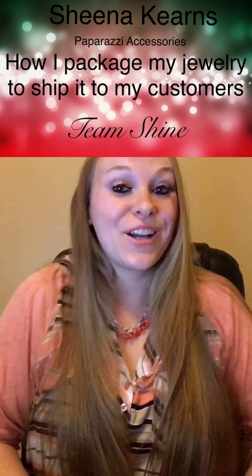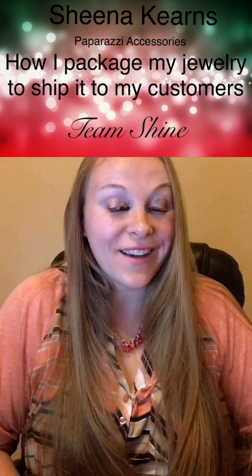Hi guys, Sheena Kearns here. I am the team leader of Team Shine. I am an independent consultant with Paparazzi. I started with the company because I absolutely fell in love with the jewelry and I love the friendly atmosphere.